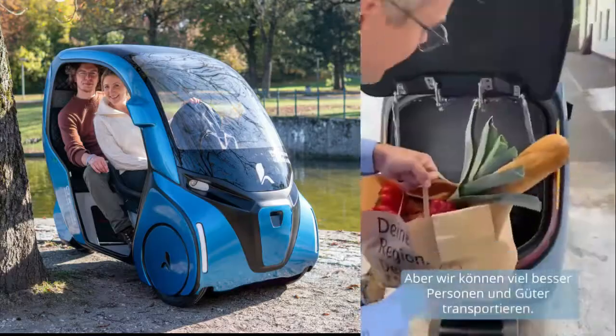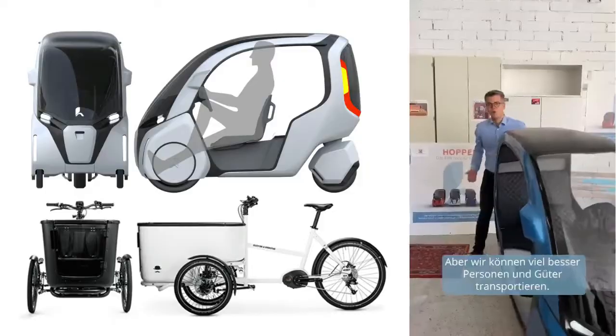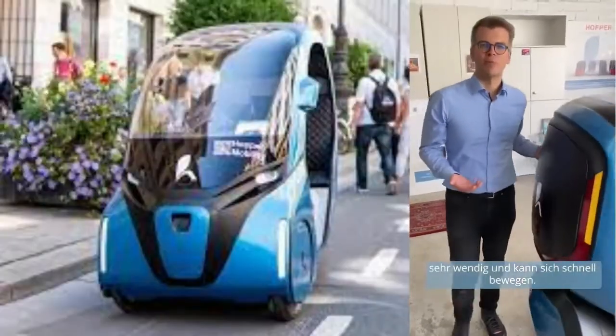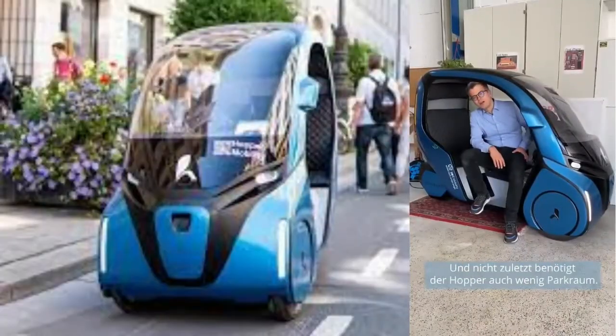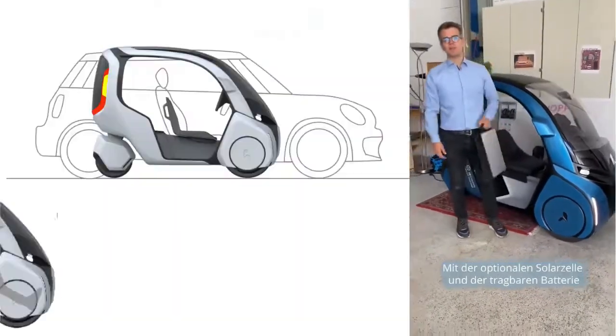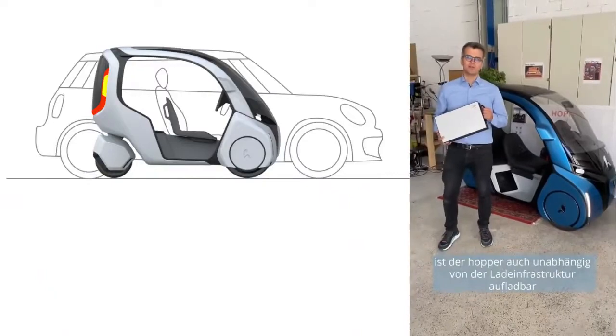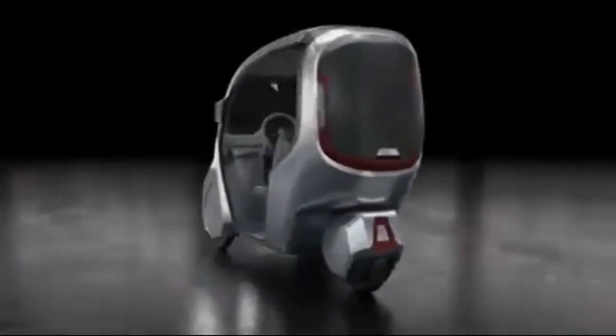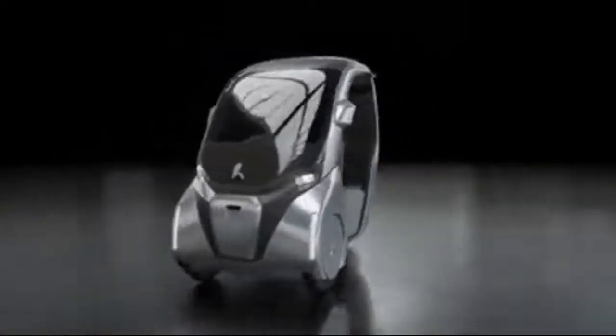The roof is one of the differences to the conventional cargo bike. Beneath it sit the driver and a passenger, or two children, somewhat protected from the weather, but the sides are open on the computer illustrations. In addition, a trunk offers space for 70 to 220 liters of luggage. According to the company, a final prototype is currently being built.